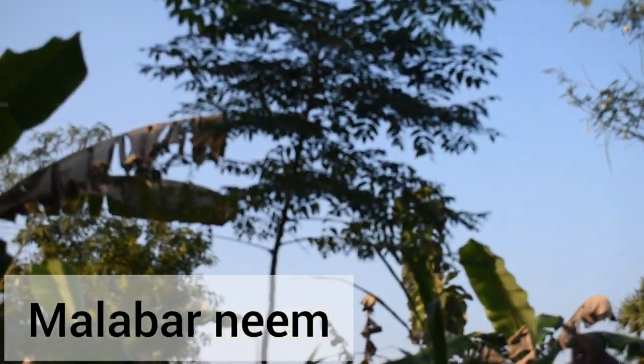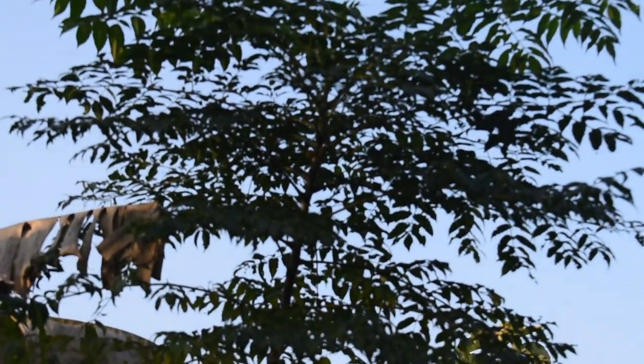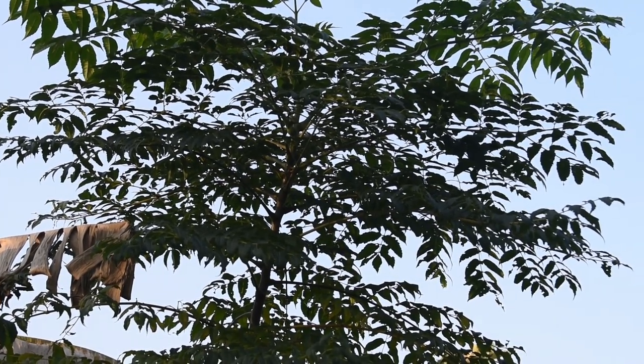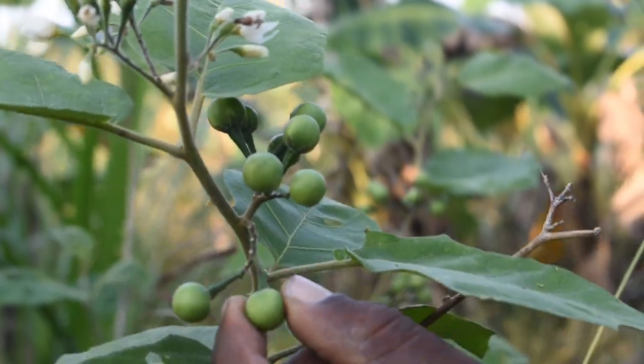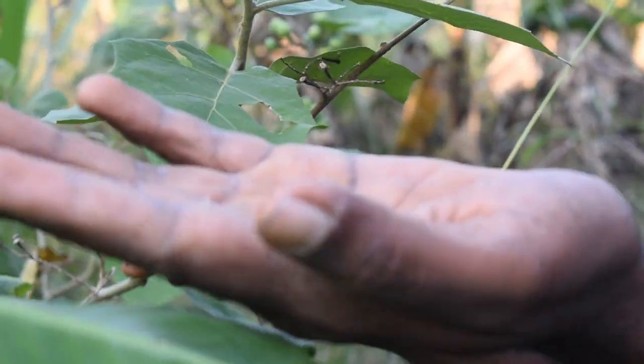This is called Malabar neem or Malayvendu — another variety of neem, but very much useful for timber. The tree grows straight so it is very valuable timber. This plant is called Sundrakai or Turkey Berry — this part is edible, this vegetable is edible, the fruits are edible.